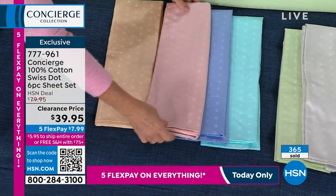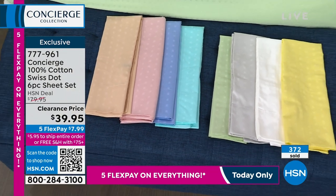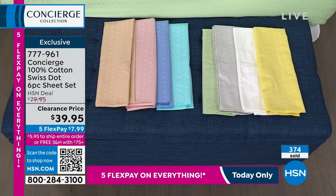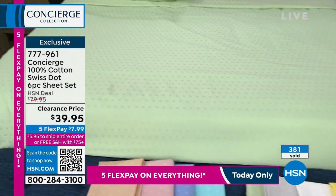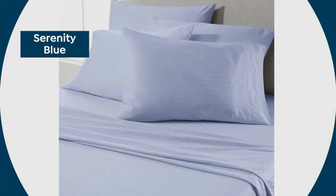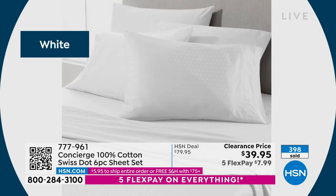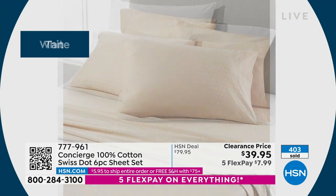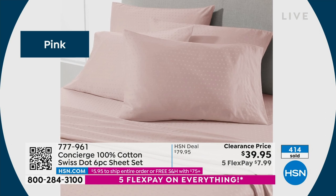Consider all the beds in your home — maybe you need a refresh in another bedroom, like a coastal theme with aqua or serenity blue, or neutrals like white and tan, or blush with silver gray. This is less than $40, which is unheard of. Concierge Collection is our number one brand of home bedding. I have not seen a price point on cotton sheets like this in years. Keep in mind you're also getting extra pillowcases — two with twin sizes, four with everything else.